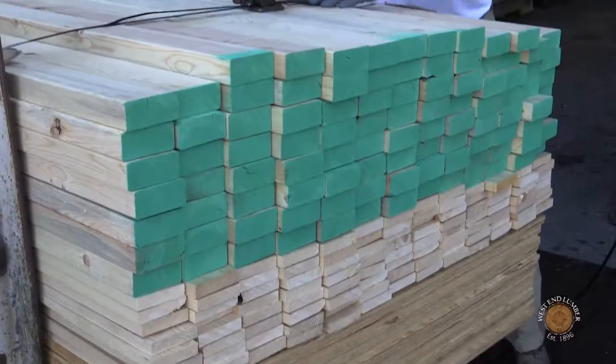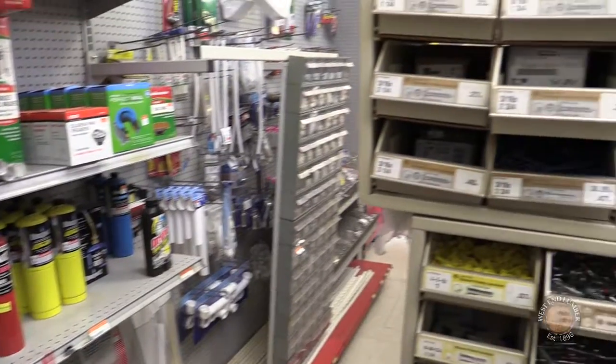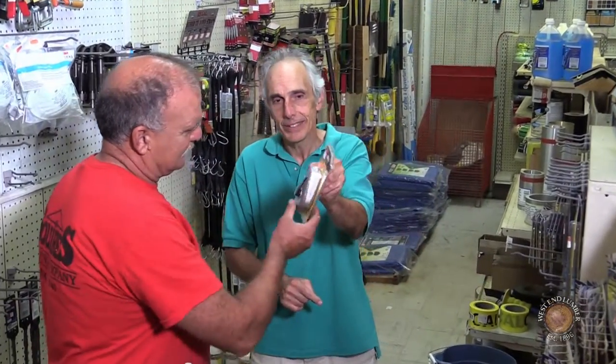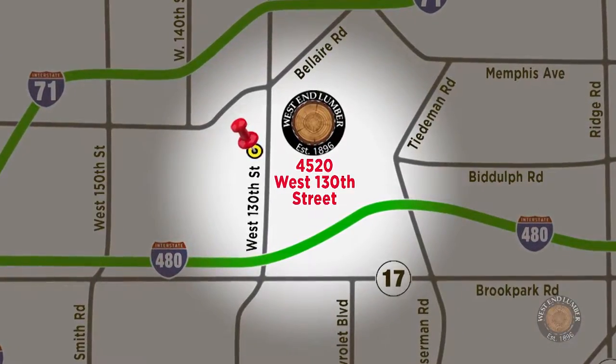Need delivery? Same-day delivery is offered on most orders of larger and bulky items. At West End, we aren't just lumber, but also a full-service hardware store too. We provide homeowner and builder's hardware solutions at our convenient location on the west side of Cleveland, just north of I-480 on West 130th Street.